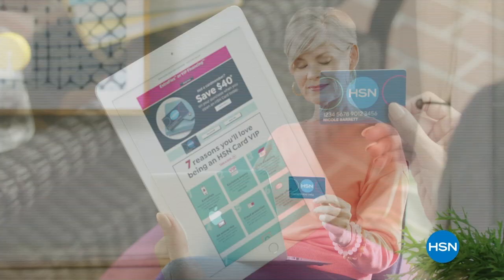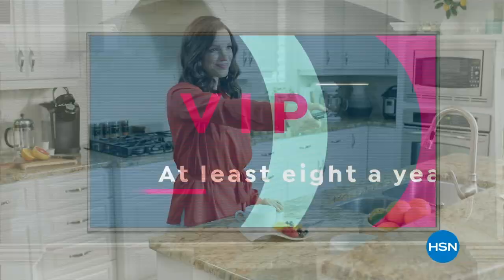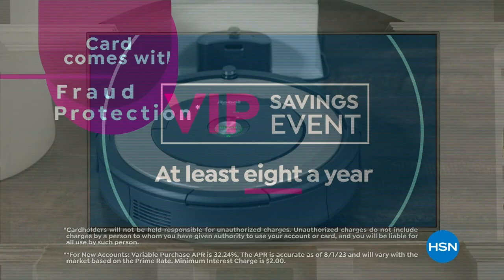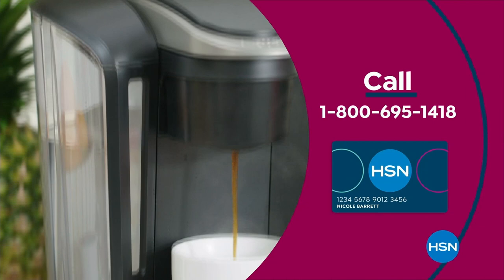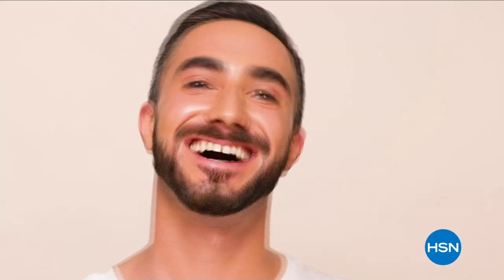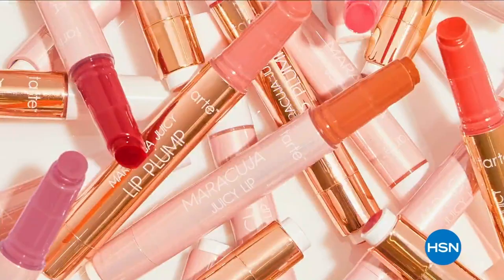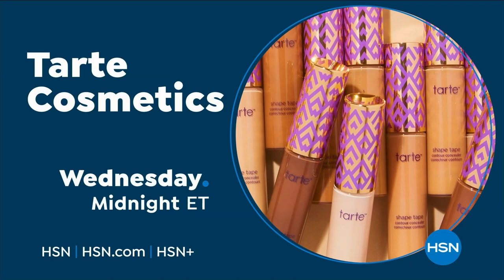Get the best deals on the things you love with the HSN card. As an HSN card VIP you'll get VIP financing on so many items, plus extra flex on every item under $369, all day every day, and at least eight VIP savings events a year. Includes fraud protection and there's no annual fee. Apply now and instantly get $40 off when you're approved — call 1-800-695-1418 or visit HSN.com/HSNcard.